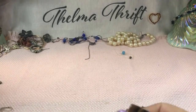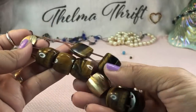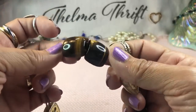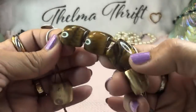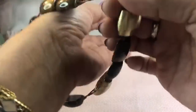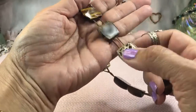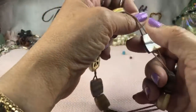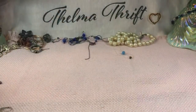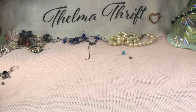Look at these tiger-eye beads — these are genuine tiger eye, so pretty. Some of the prettiest bracelets are stretch bracelets. Don't you agree? Then they inevitably get stretched out. These are beautiful and will definitely go in my bead lots.